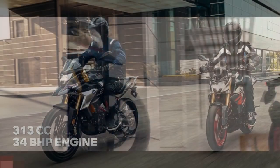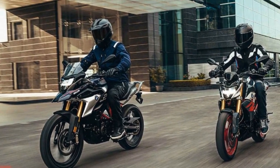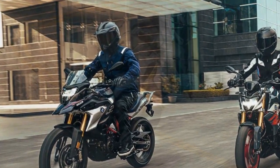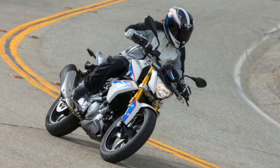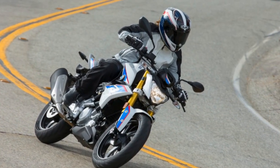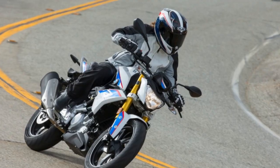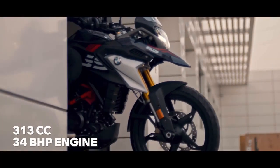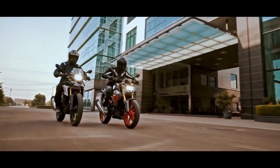Price and Value. The BMW G310R occupies an attractive position in the entry-level segment. While it bears the BMW badge, it is relatively more affordable compared to the brand's larger, more premium offerings. This makes it an excellent choice for riders looking to experience BMW without breaking the bank.